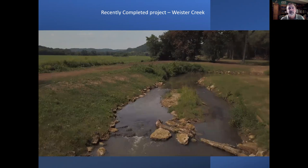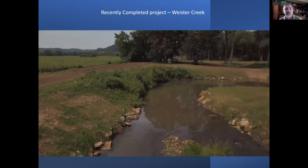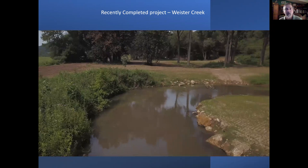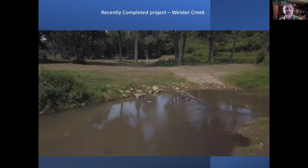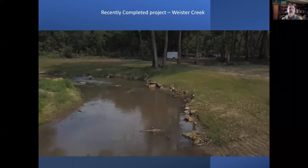They left that corner — which we'd done back in the 90s — alone because it was still stable, which helped cut down on costs. The water's a little muddy here because the guys were still working upstream when I shot it, so it wasn't after a rain event.